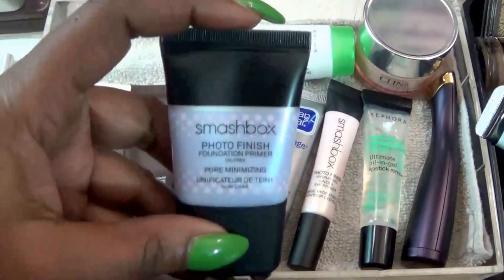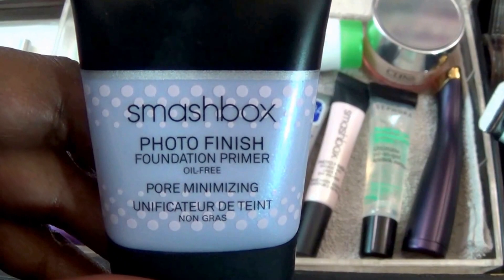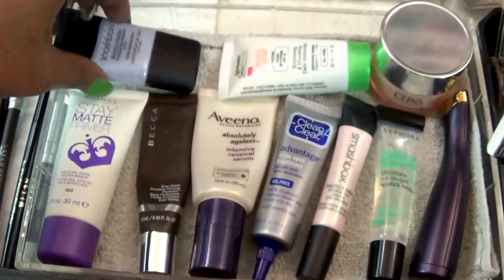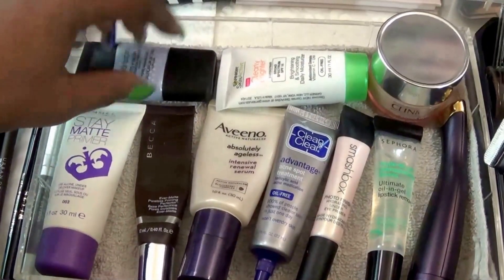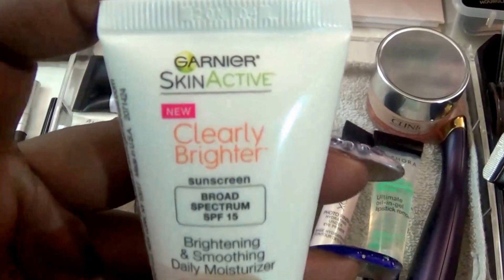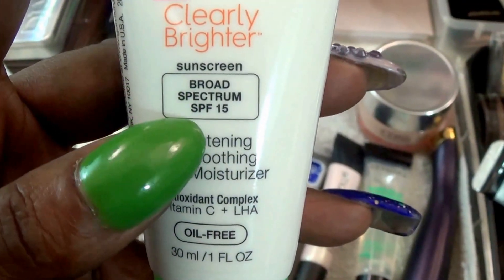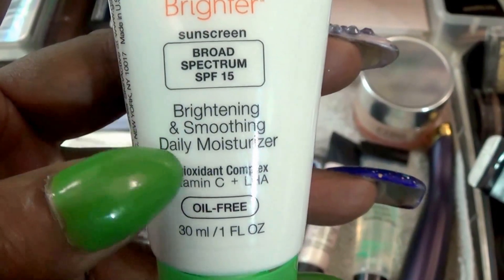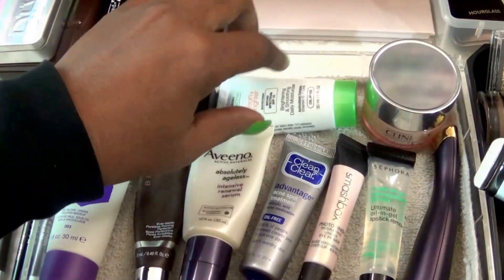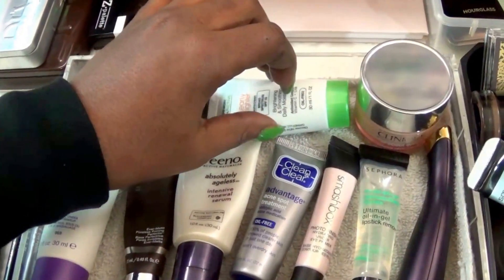We have the Smashbox Photo Finish Foundation Primer — this is the Pore Minimizer. I like this one more than the Benefit and I will get the larger size. This right here is something new that I'm trying: it's the Garnier Skin Active Clearly Bright with SPF 15 Bright and Smoothing Daily Moisturizer. I actually do like that, so this may be something that I have as my drugstore moisturizer.